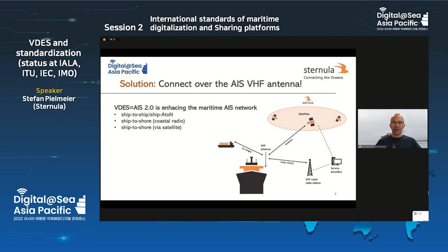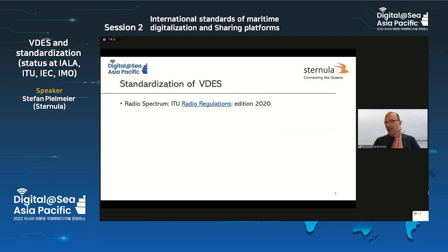The solution in VDES is to connect with satellites, with shore coast stations, and with other ships through the existing AIS VHF antenna on board of the ship — but exchanging the existing AIS equipment with a new AIS 2.0 equipment. So that is a VDES equipment allowing exchange ship-to-ship, ship-to-shore, and ship-to-shore: one via coastal, the other via satellite.